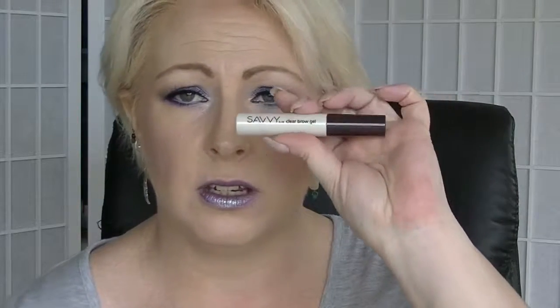Then we have the Savvy Clear Brow Gel. Savvy is a Designer Brands brand — it's kind of a cheapy brand in Australia. A lot of the stuff I've got that's Savvy is fine, but it's more like the kind of stuff I generally give to my daughter rather than use myself. Clear Brow Gel is always something that is useful, though I haven't really been using it recently.